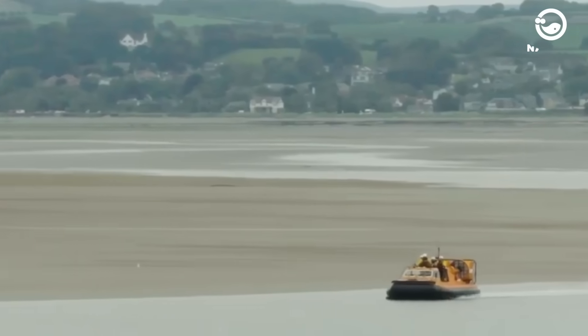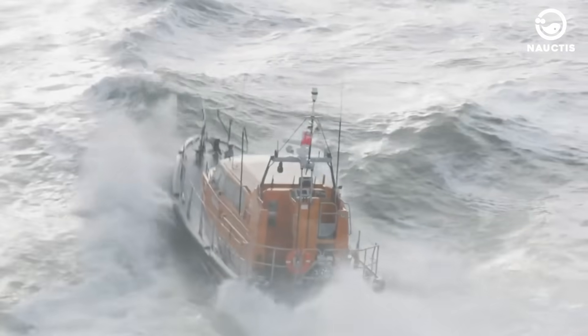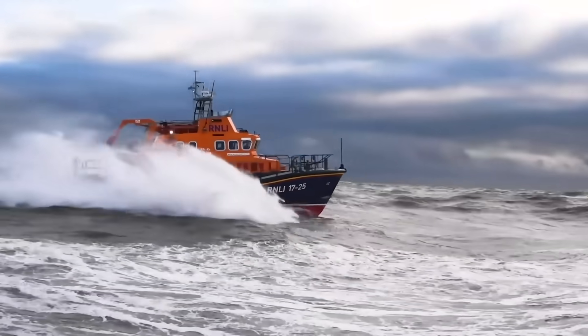These vessels offer variety and innovation, from rapid water entry for emergencies to high-speed hovercraft. Witness these impressive boats in action, ensuring safety for all.